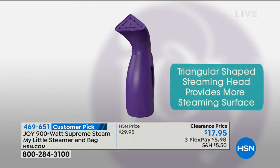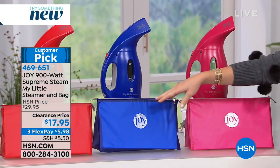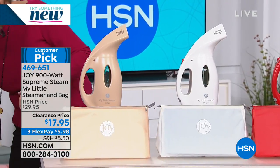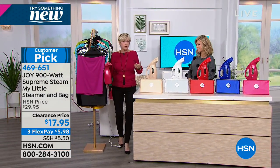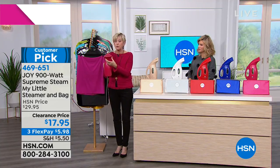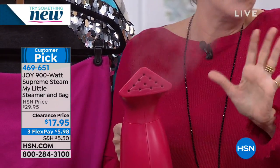It's a customer pick with over 1,150 reviews. Available in fuchsia, sapphire blue, red, white, and linen. It weighs just under two pounds and is 12 inches high. 900 watts of power coming through with a triangular head with 10 steam vents — we call this the steam strategist. You're still getting the precision you like with an iron, but you don't have to take the ironing board out anymore. My Little Steamer does it all.